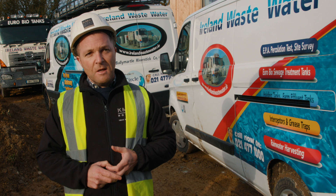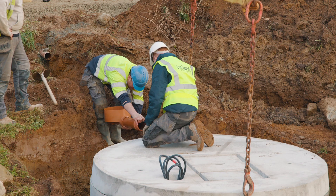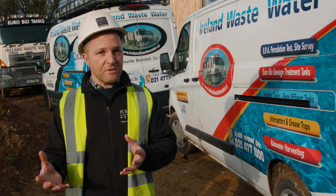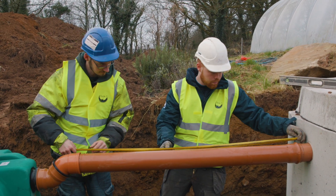Another great benefit of Circle Seven is it's so simple to install. There's less pipework, there's less imported granular material required from contractors, and it's a much more simple and straightforward system — and it even costs less to install from the contractor's perspective.